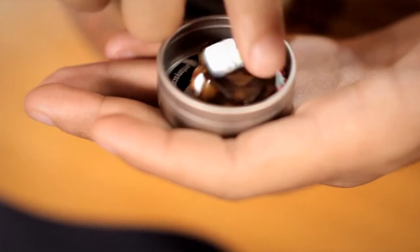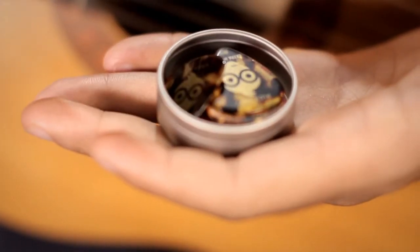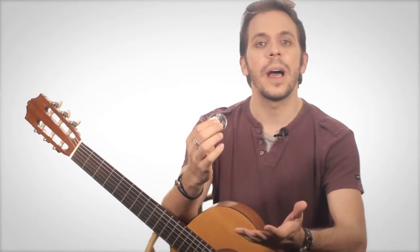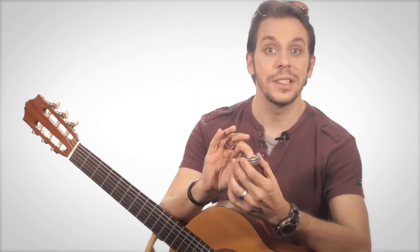The guitar picks are conveniently stored in a unique click-clack box, a very cute hassle-free circular metal box. It's easily opened by pressing on the center of the lid, like this, making a click noise, and then closed again very easily by squeezing gently on the sides making a clack noise, hence click-clack box.